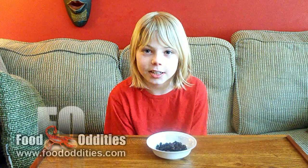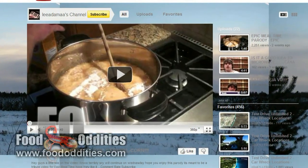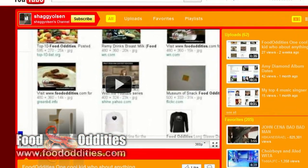Before I dig into these things, I have a couple of shout-outs to give. They are Vyadama and Shaggy Olsen. These guys are two good friends, and you can find links to their sites in the description window.